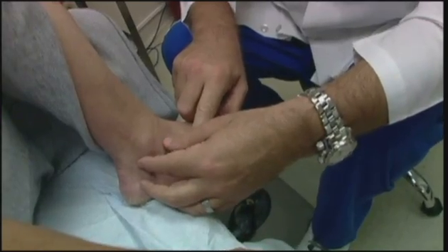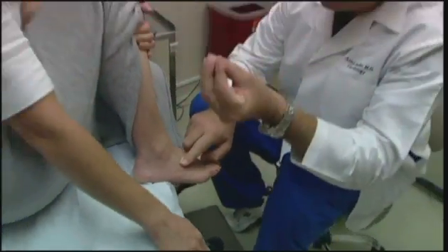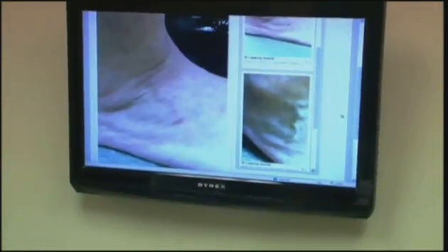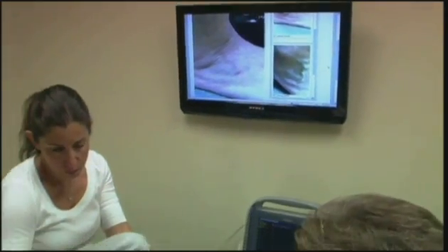Jennifer went to the doctor. Turns out she had varicose veins causing problems with her circulation. The small spider veins are often the first indication of real circulation disease. She had a laser procedure to correct it and went home.